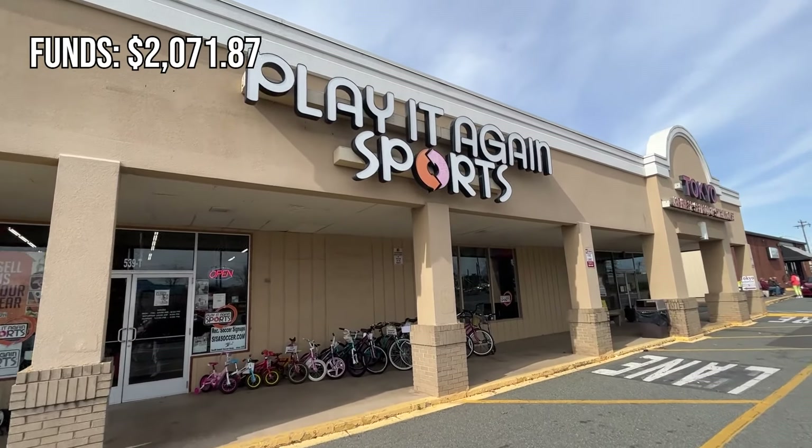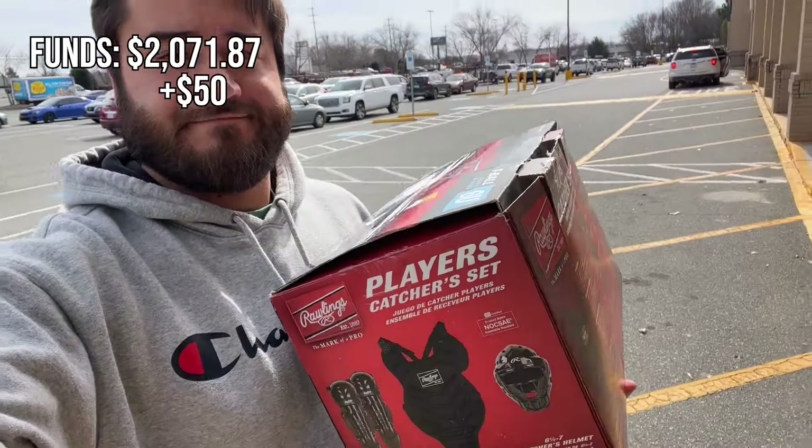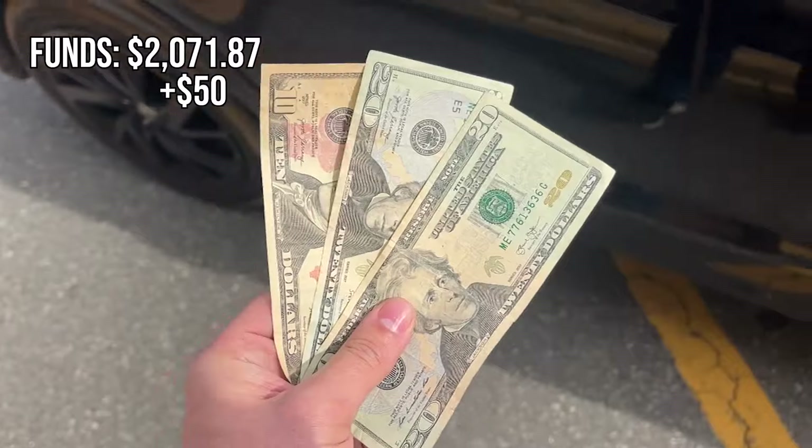We went the next day to Play It Again Sports and showed it to the guy. He did say we'd make a little more money selling it online, but he gave us a quick $50.